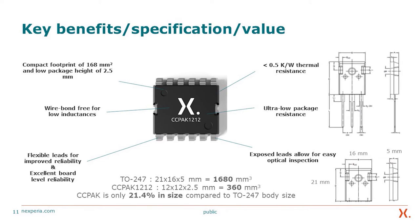Wire-bond-free — meaning there is no wire bonding — gives very low inductance, flexible leads, excellent board-level reliability, lower thermal resistance, and ultra-low package resistance. The exposed leads allow easy optical inspection and easy SMD manufacturing. Comparing to industry veterans like the TO-247, our package is about one-fifth the size while performing significantly better than the TO-247.